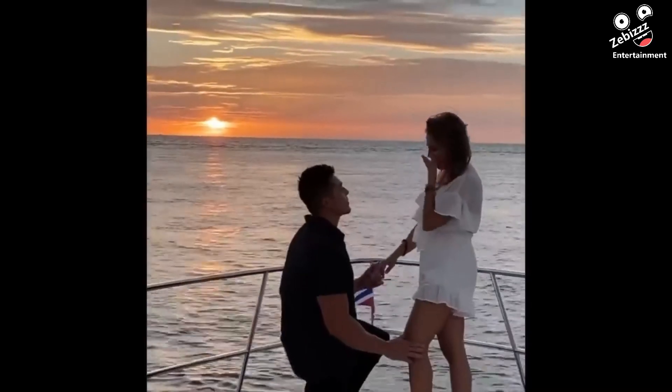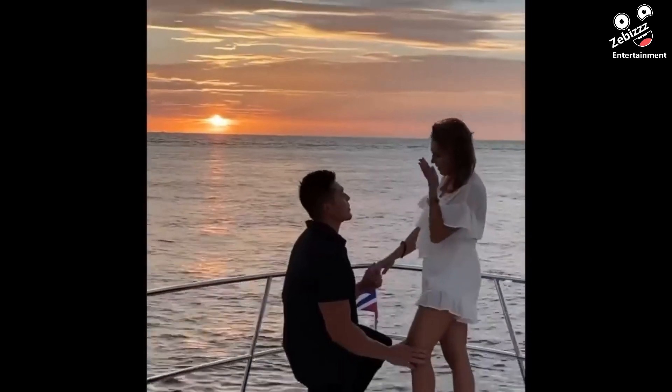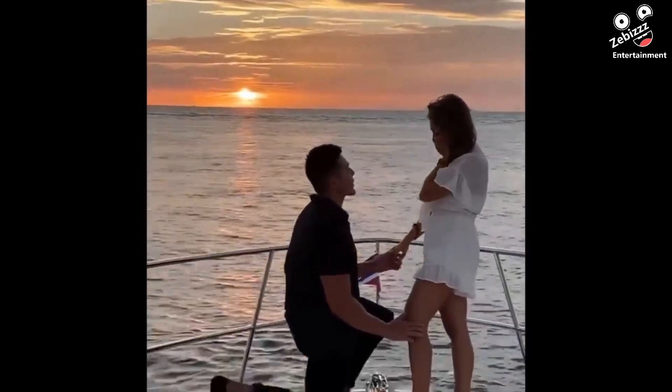Not sure if the friend just had really bad aim or was trying to sabotage the engagement.